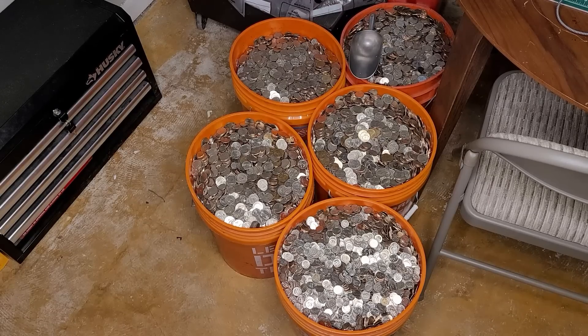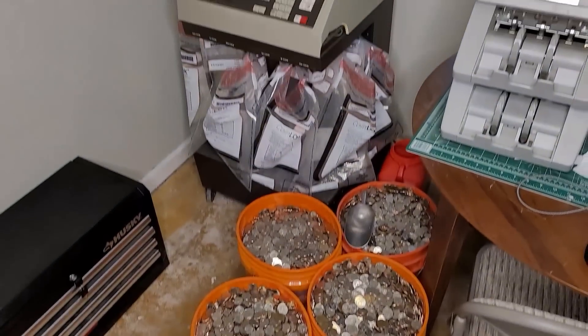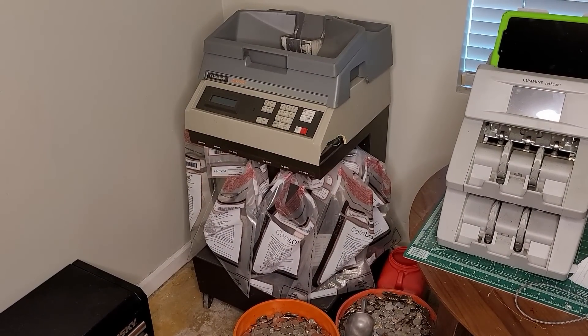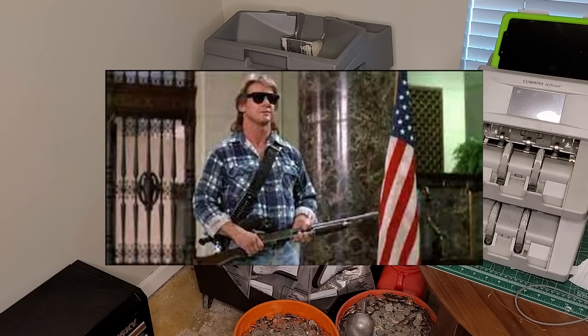Hey everyone, today I was digging in the couch looking for beer money and came across this change. By the time I hand-counted it, it wouldn't even be worth a sixer the way inflation's going these days. So we'll use my coin sorter. On this channel I love machines, especially cases of awesome engineering, and this thing's a perfect example — it counts up to 10,000 coins a minute, sorts them, and bags them at the same time. It's a Jet Sort made by Cummins Allison.